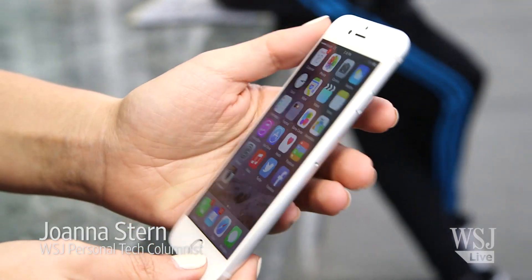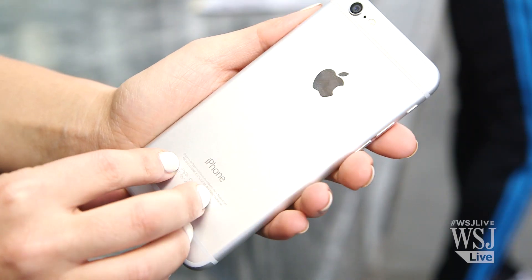Look at this gorgeous new iPhone 6. Bigger display, that new camera. I am so happy I camped out here for four days to get this thing.